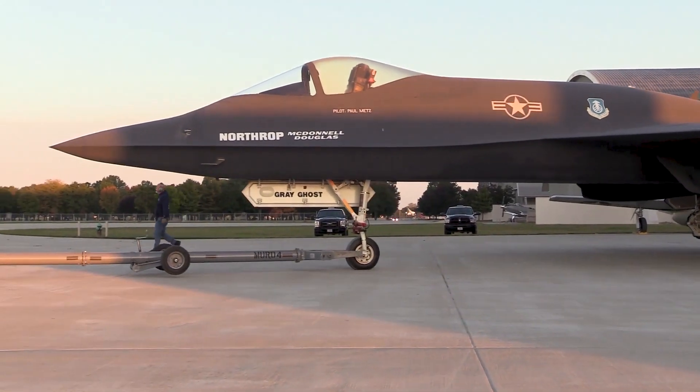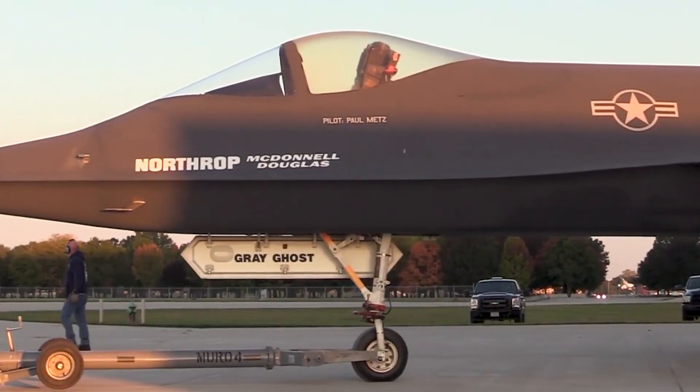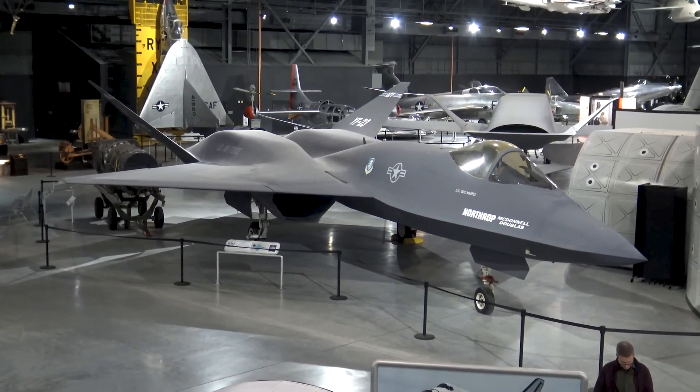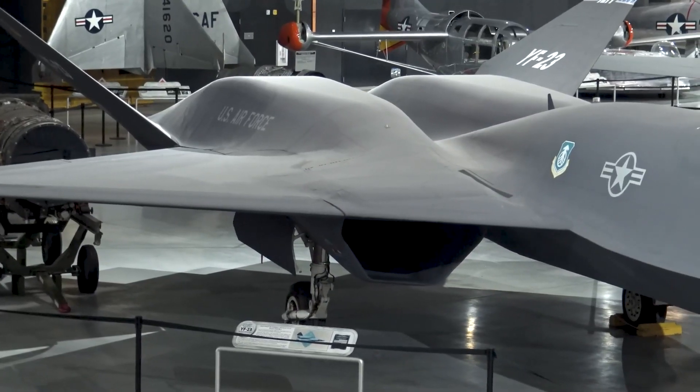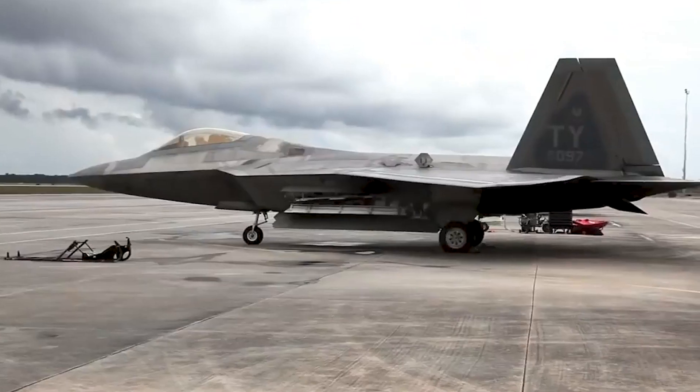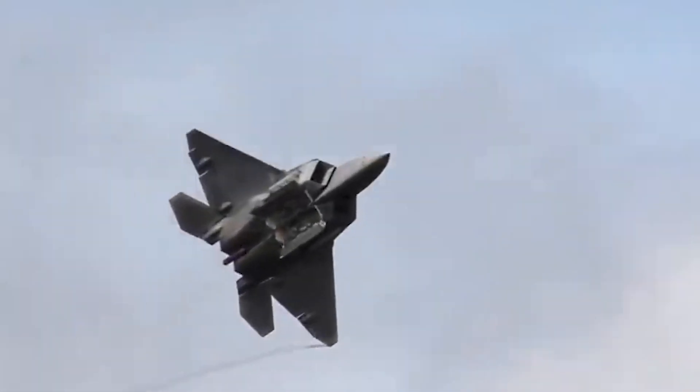The YF-23 was designed and manufactured by the Northrop and McDonnell Douglas partnership. It had some sleek features, like a diamond-shaped wing, a sleek body, and fancy materials. Even though it was better at being stealthy and faster than its competition, the YF-22, it ended up losing to the YF-22.